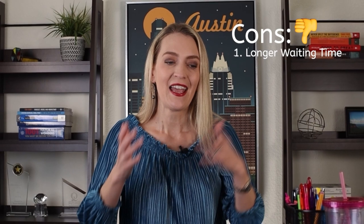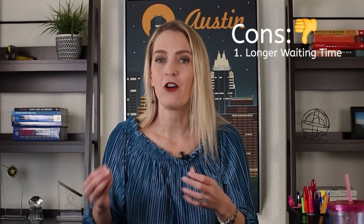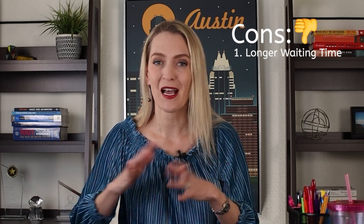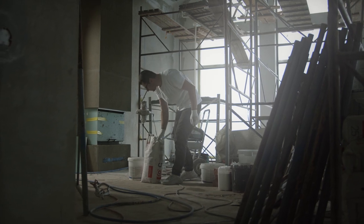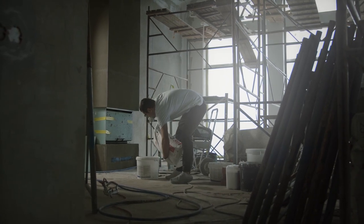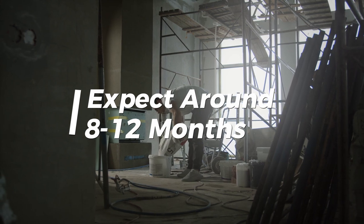The con is that depending on where you're building and the size of the home, it could take eight months or even a year. If it's a truly custom luxury build, it could be 18 months by the time it's all done. But normally for master-planned communities where you have a model home and a builder cranking out houses, expect anywhere from eight to twelve months on average.